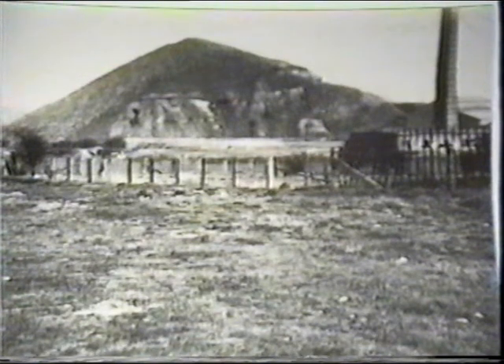A close-up view of the pit bing and brickworks chimney. A start has been made in clearing this bing — some of the waste was used to fill in the pit shaft, and the remainder for making roads.